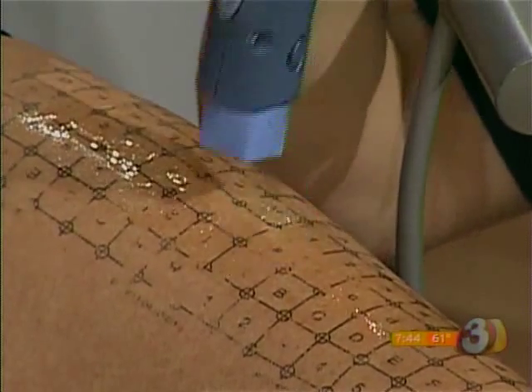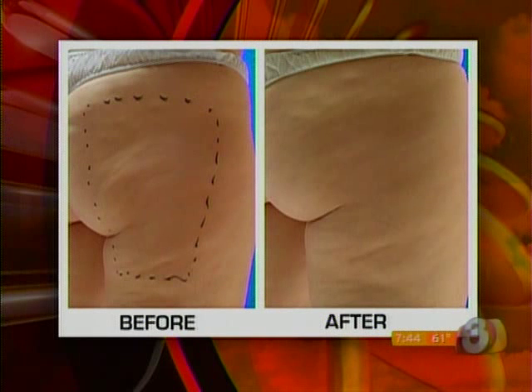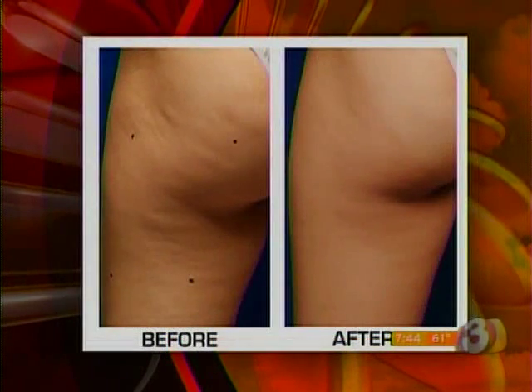We've got some before and after pictures to show you. Cellulite is some of the hardest things to treat, period, because you could even do plastic surgery and still have cellulite — and liposuction will sometimes make it worse. And if you can see from Katrina, this really shows off the effects. She's in good shape, as our patient here today is. She works out, has a good diet, and still has that dimpling.